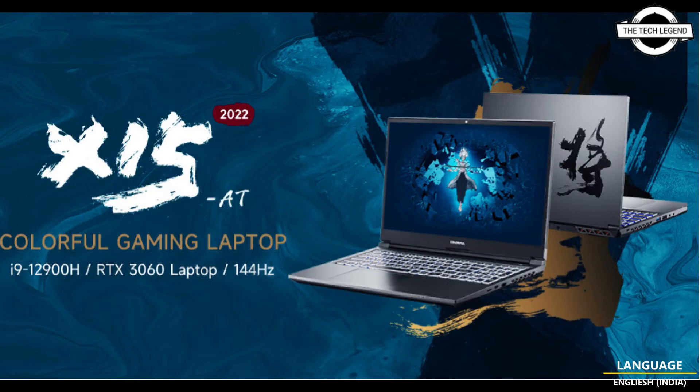It also includes Wi-Fi 6 or 6E. The laptop is priced at $1,799 USD. If you like my video, please like, share, and comment, and don't forget to subscribe to my channel and press the bell icon.